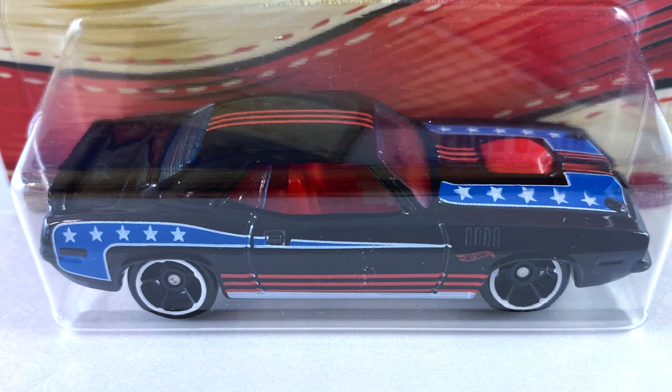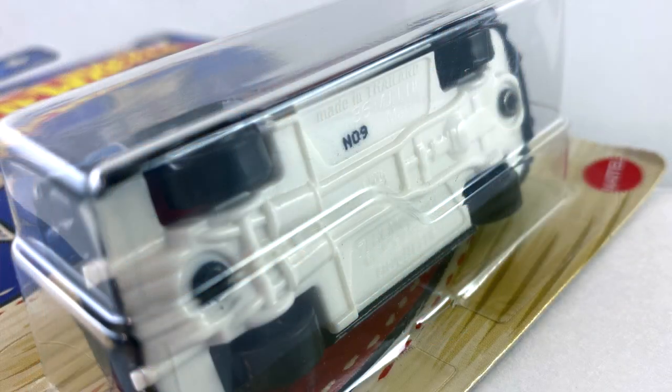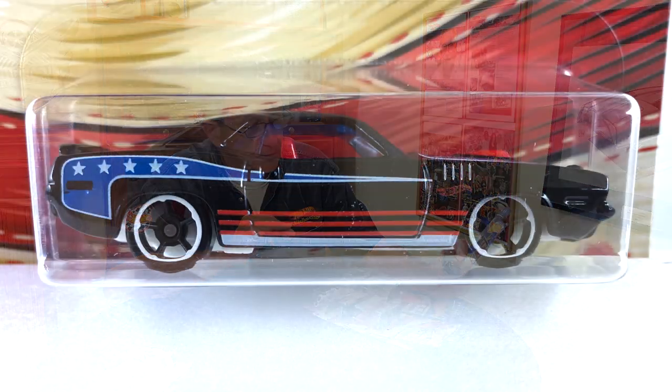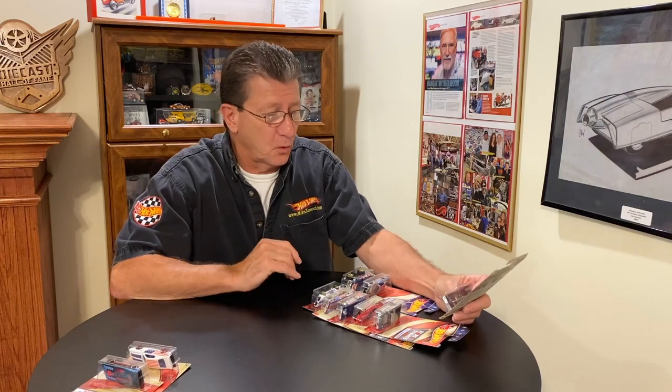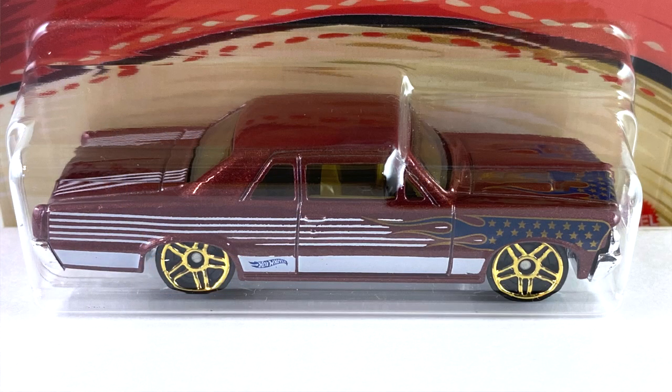Number two is the '71 Plymouth Hemi Cuda, and that has all small blacked out oh-5s all the way around with a white ring around them. The interior is red, window has a light blue tint. This is done in black enamel — gloss black — has a white plastic base, and the tampos are blue with white stars and red stripes on the hood, roof, and the same on the side. Nice.